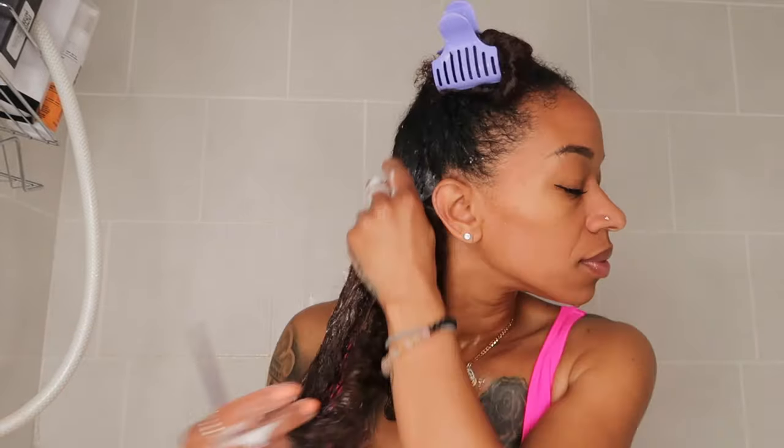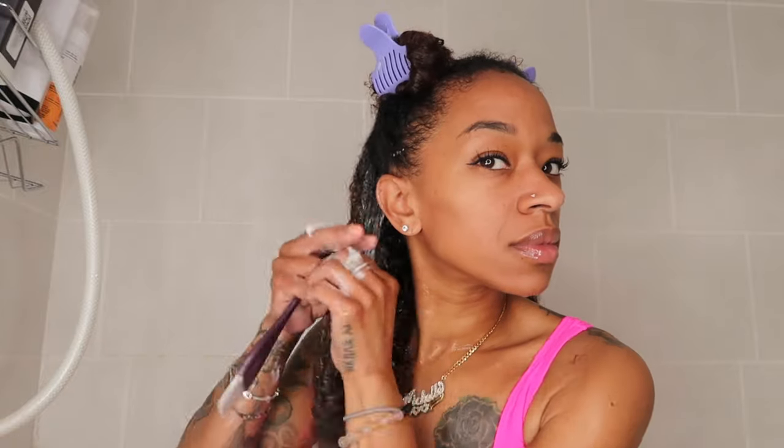Now I'm applying the botox using an applicator brush, which makes it so much easier to section my hair and make sure every strand is coated. As I'm applying it, there's a creamy, thick slip to it which I love. It smells sweet but there's also a slight chemical scent — a little worrying but not too bad. I'm focusing on my roots and ends, making sure every part is coated. It's bringing back memories of relaxer days! I'll fast forward the rest.